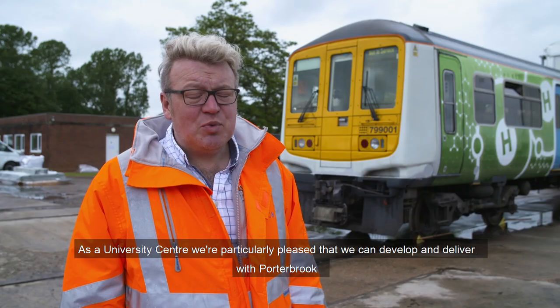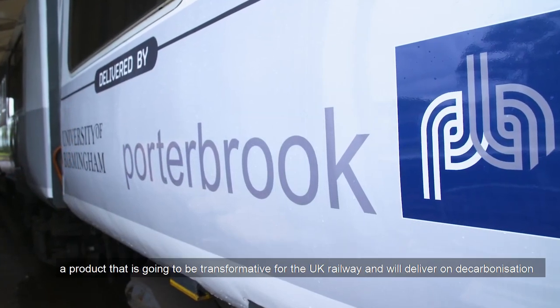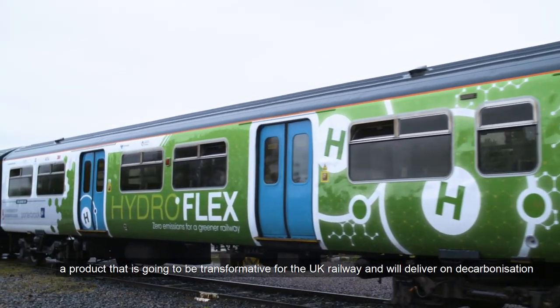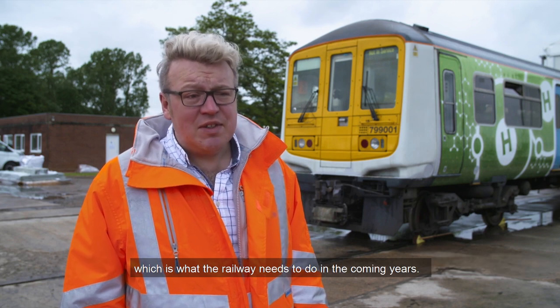As a university centre we're particularly pleased that we can develop and deliver with Porterbrook a product that is going to be transformative for the UK railway. We deliver on decarbonisation, which is what the railway needs to do in the coming years.